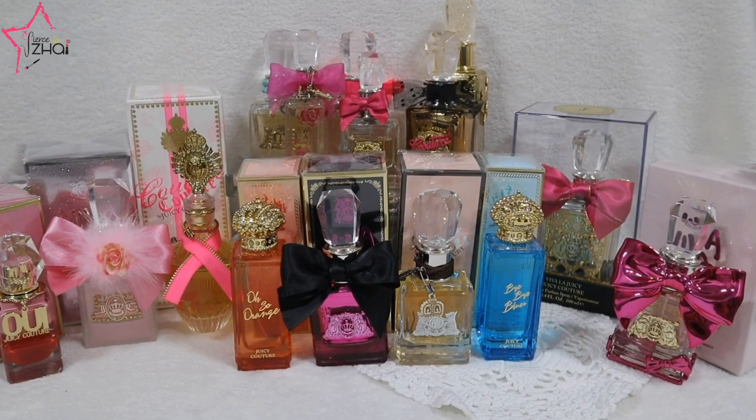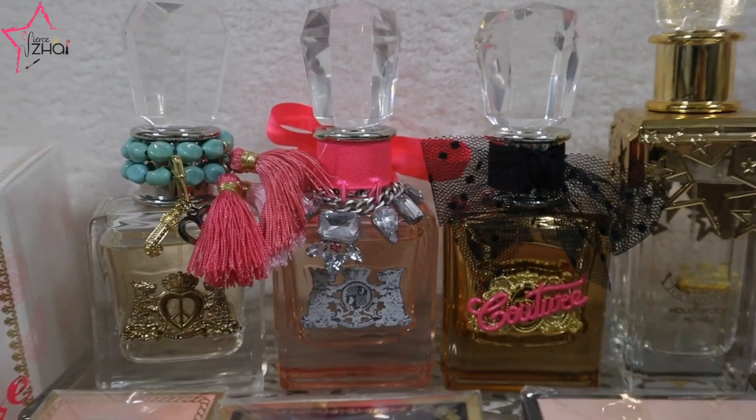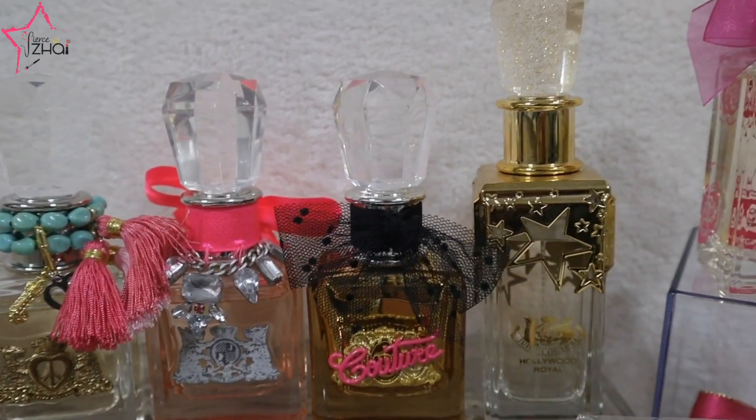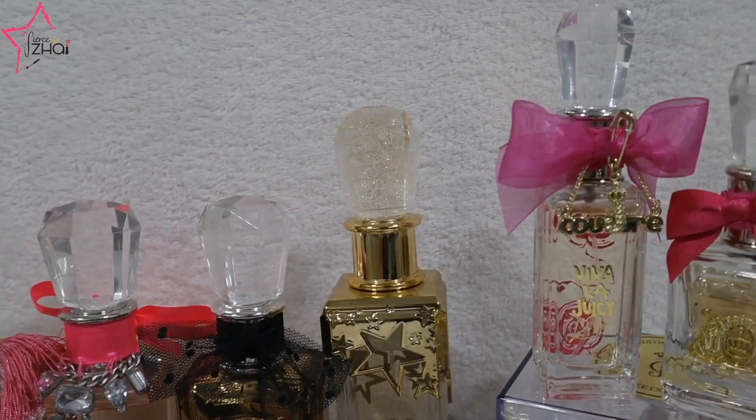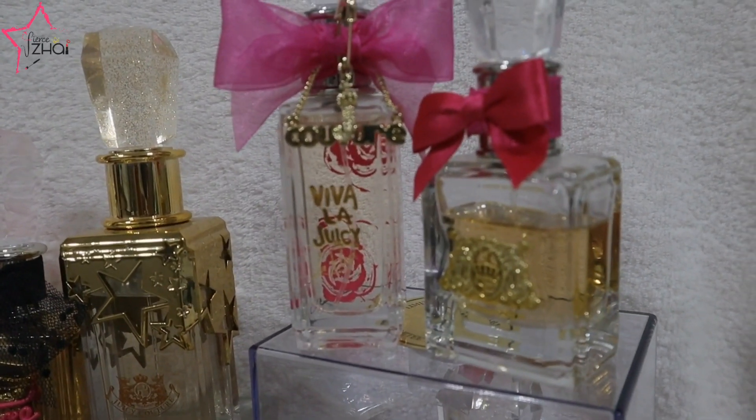Thank you for watching this short video — fierce loves! If you haven't seen part one where I did a huge unboxing of so many awesome Juicy Couture perfumes, please go ahead and click the link at the end of this video or in the description bar. I'll see you in my next video. Thank you so much for watching — remember to always stay fierce and fly high! See you in the comment section below and let me know your thoughts about these amazing perfumes.